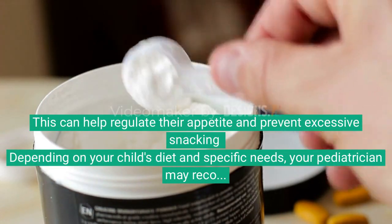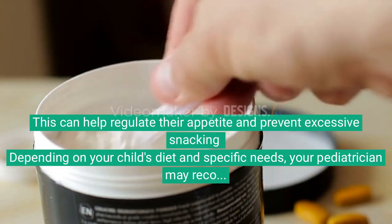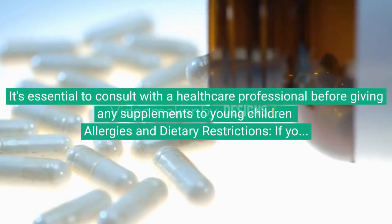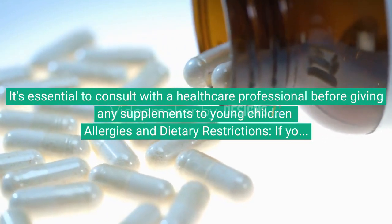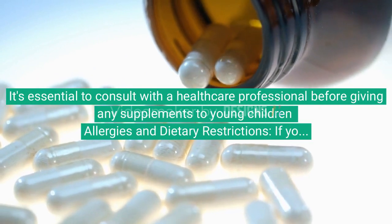Depending on your child's diet and specific needs, your pediatrician may recommend vitamin and mineral supplements. It's essential to consult with a healthcare professional before giving any supplements to young children.